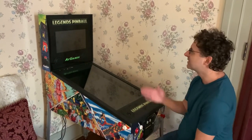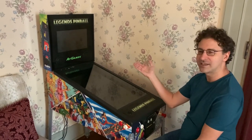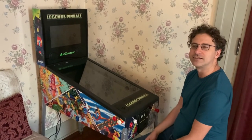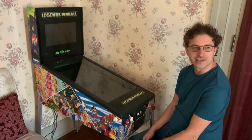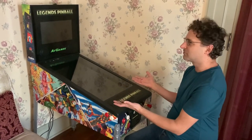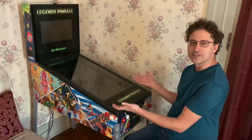Welcome back to RGGeek. Today I'm going to be looking at this Legend Pinball AT Games machine that I happen to be at the Loganberry Inn in Fulton, Missouri, which I highly recommend visiting. This inn is amazing, and I just happened to see in the corner here is this pinball machine.